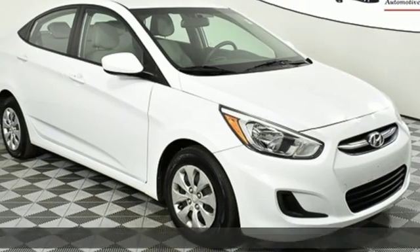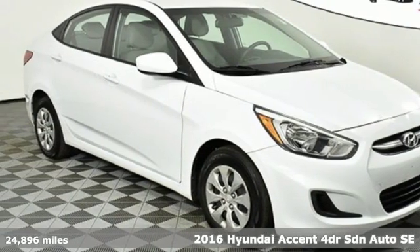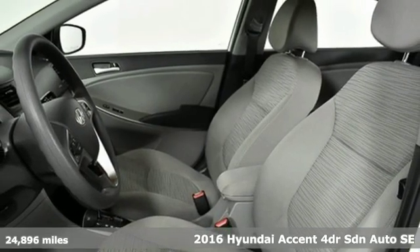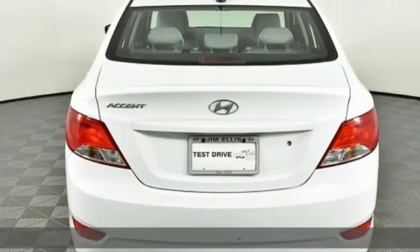Here's a 2016 Hyundai Accent. Hyundai's attention to detail means a better driving experience for you. It's equipped for all your driving needs and wants.